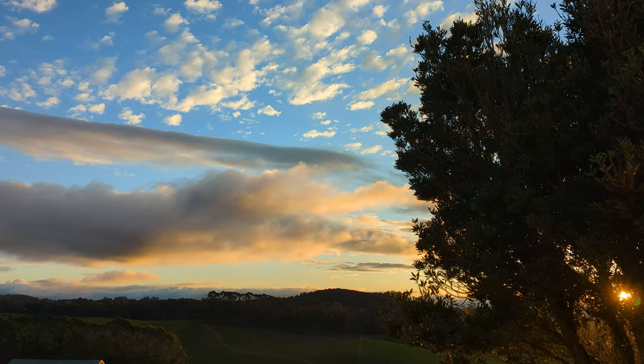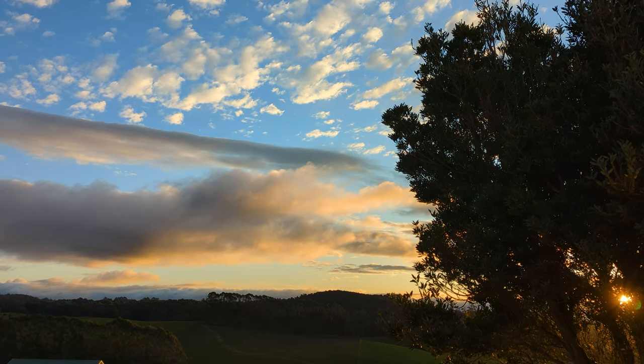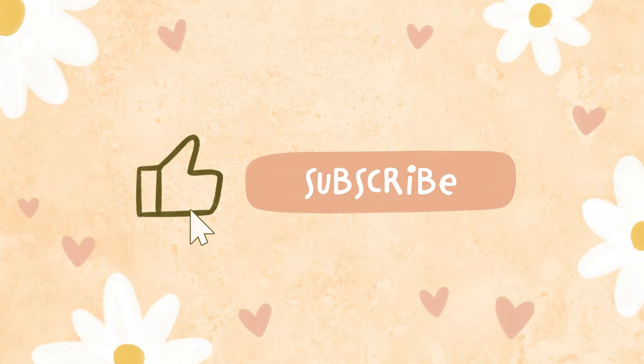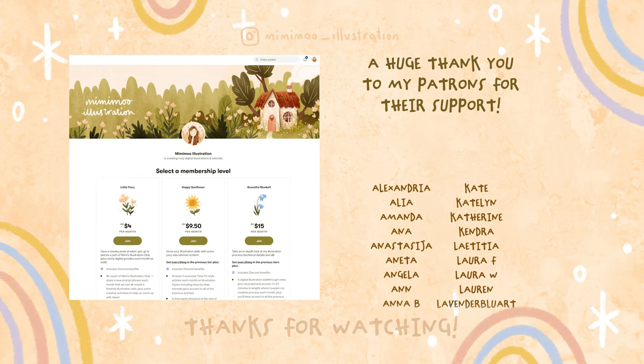Thanks for coming along with me today on this little day out. Let me know if you'd like to see more vlogs like this and I'll make sure to take you along next time I go out and about with my work or my art. Thanks so much for watching — give it a like if you enjoyed it and consider subscribing if you haven't already. I'll see you in the next one. Bye bye!